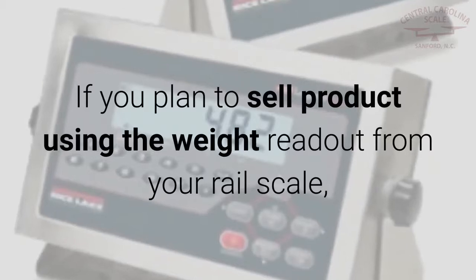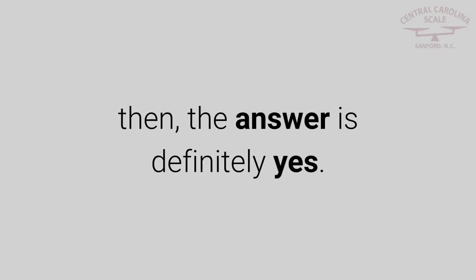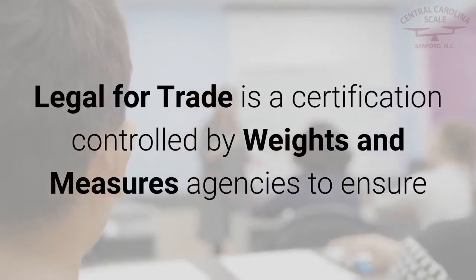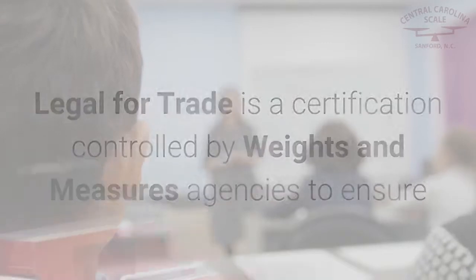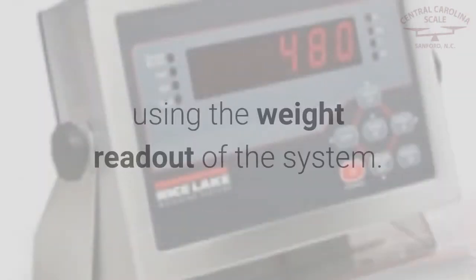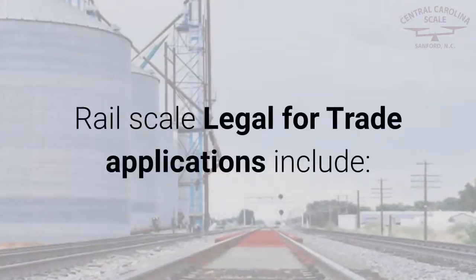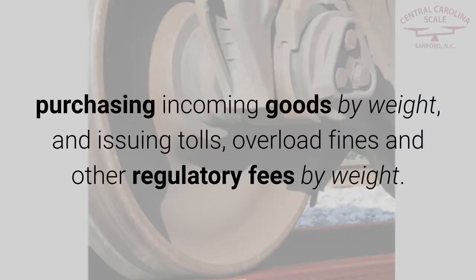If you plan to sell product using the weight readout from your rail scale, then the answer is definitely yes. Legal for trade is a certification controlled by weights and measures agencies to ensure the weighing system is accurate enough to allow fair commerce using the weight readout of the system. Rail scale legal for trade applications include purchasing incoming goods by weight and issuing tolls, overload fines, and other regulatory fees by weight.